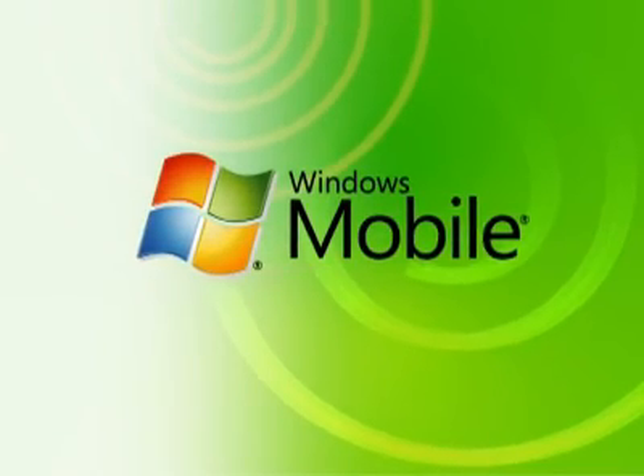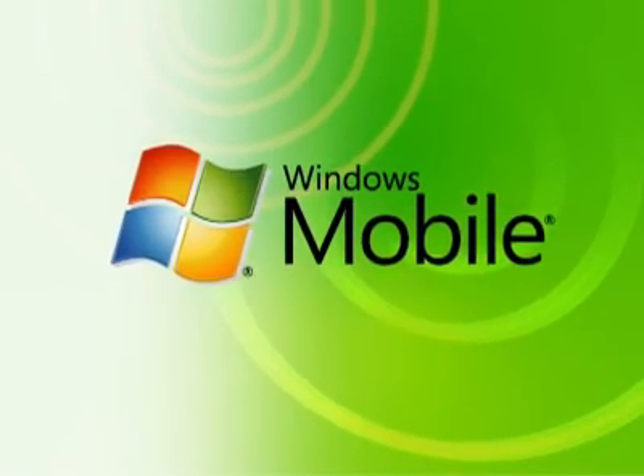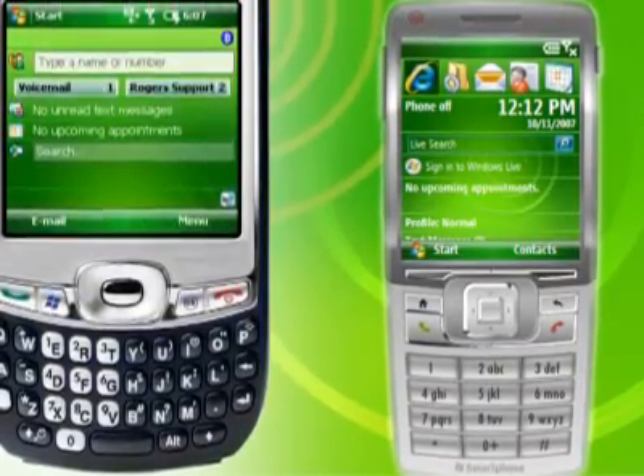Windows Mobile is the smart behind smartphones, and the newest edition of the operating system, Windows Mobile 6, is smarter than ever.